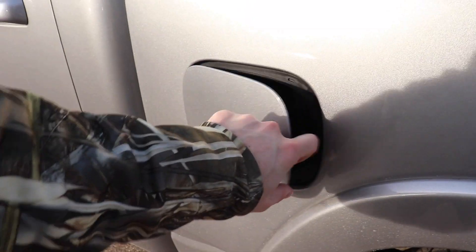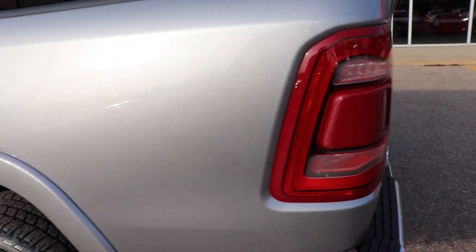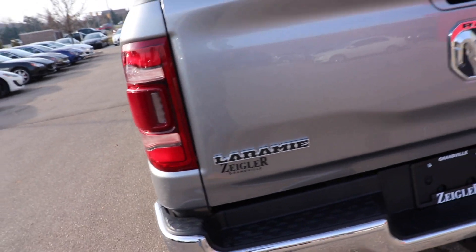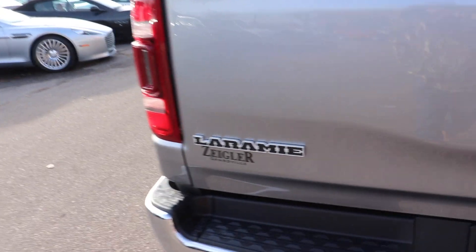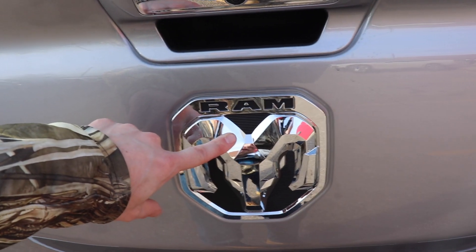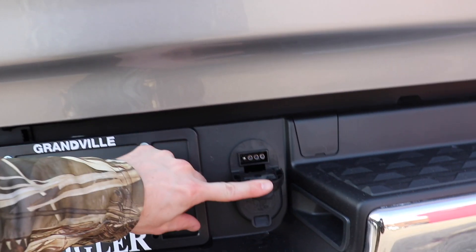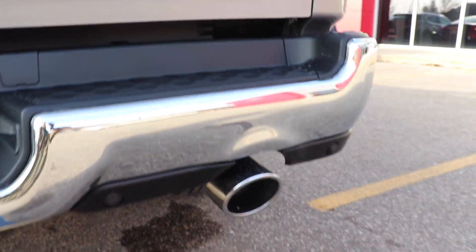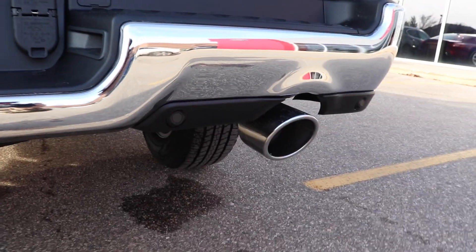Coming around to the back, we have your capless fuel fill port. Full LED taillights with blind spot monitor right here. Here's the tailgate — your Laramie badge on the left, 4x4 logo on the right, the new updated RAM logo, and your backup camera is right there. Down here we have your 4-pin and 7-pin connectors, and dual exhaust with parking sensors integrated again into the bottom portion of the bumper.